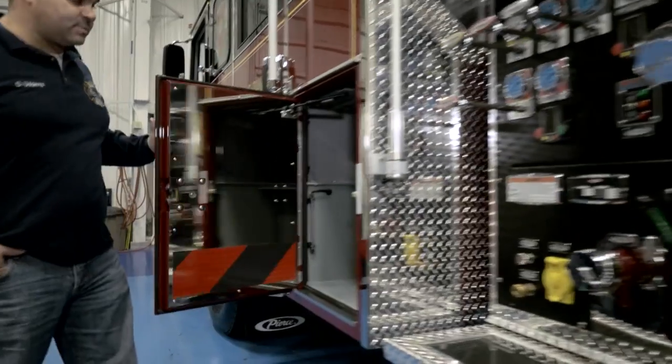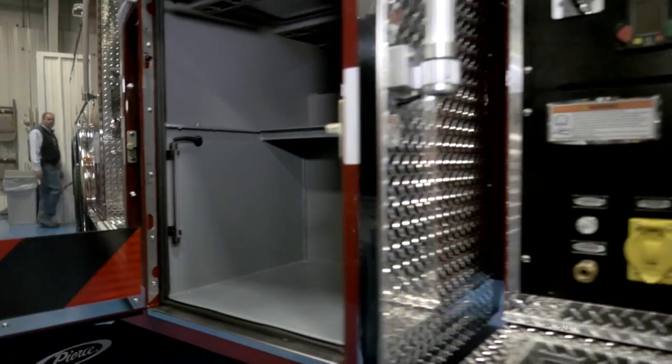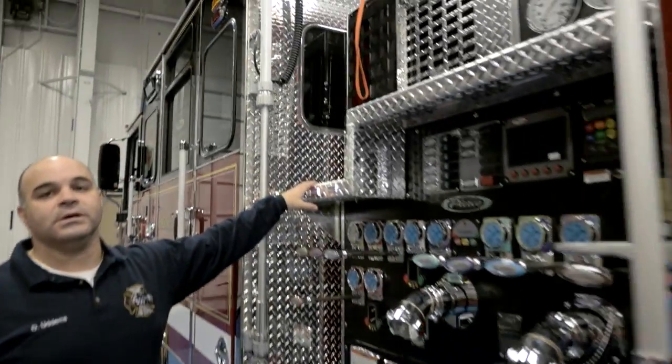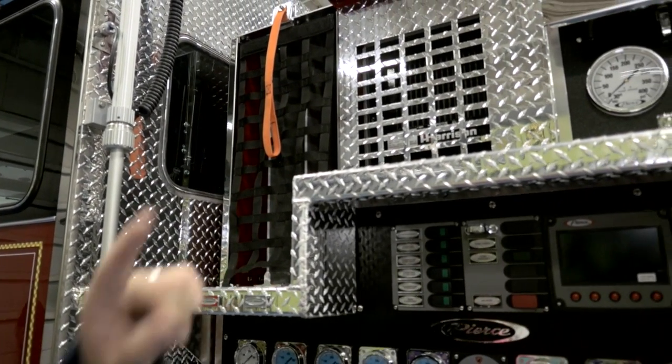One of the biggest problems is the gear for the driver, so we have a compartment specifically allocated so our driver can put his or her gear inside and not take up valuable space. Three attack lines — two-and-three-quarter inch, 200 foot long lines — and we'll also have a two inch line for quick attack as well as a dead load on the back.